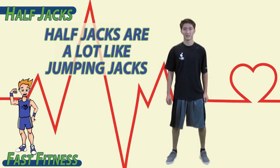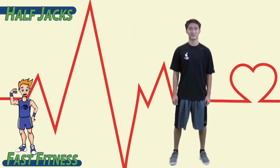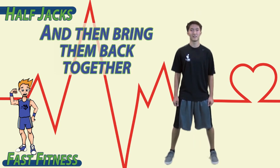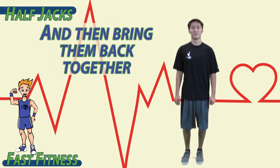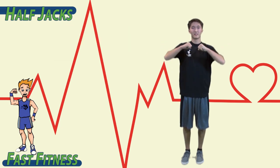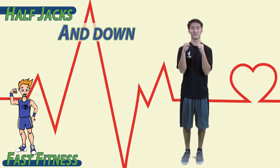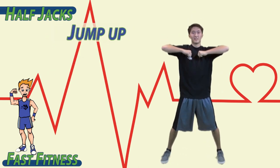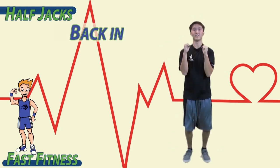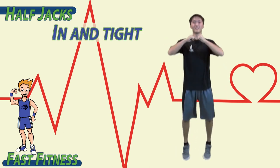Half jacks are a lot like jumping jacks except we don't put our hands above our head. To begin, bring your feet together. Jump with your feet apart and then bring them back together. Put your hands at your shoulders with your elbows up. Bring your elbows down, back up, and down. Let's combine the bottom and top half — jump out and up, back in and tight.